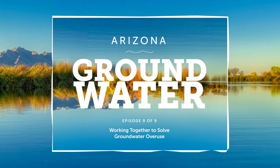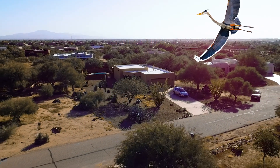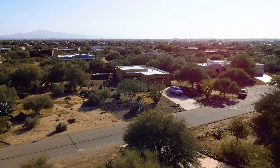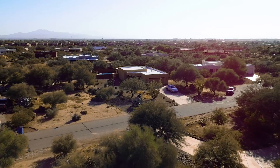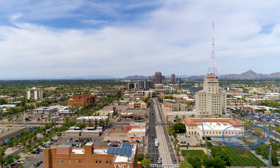Episode 9 – Working Together to Solve Groundwater Overuse. Across Arizona, the management of our groundwater systems continues to evolve. Even the little things can add up to make a big difference.